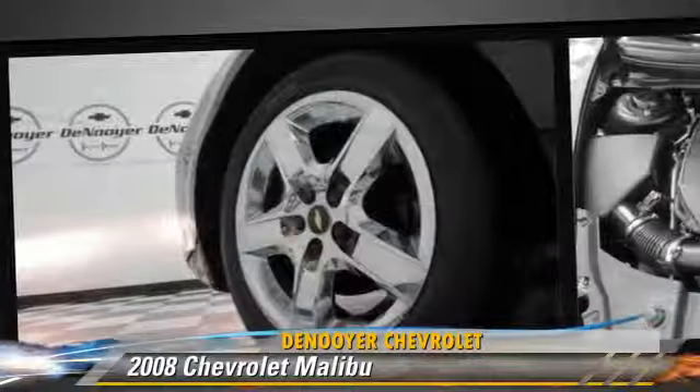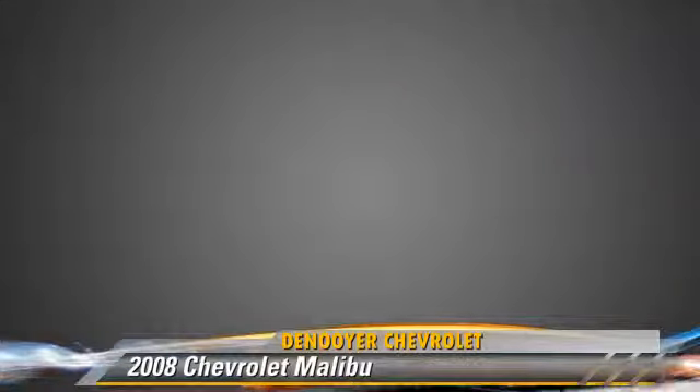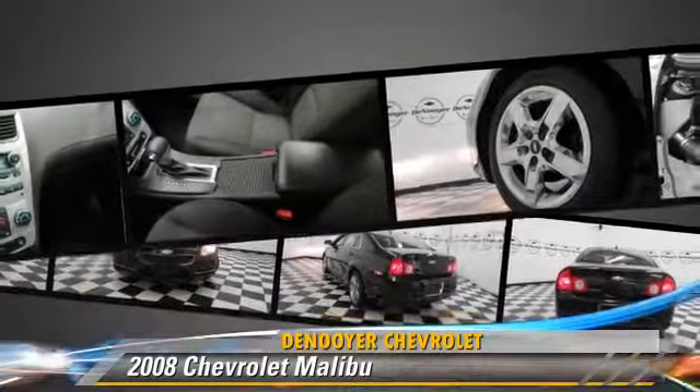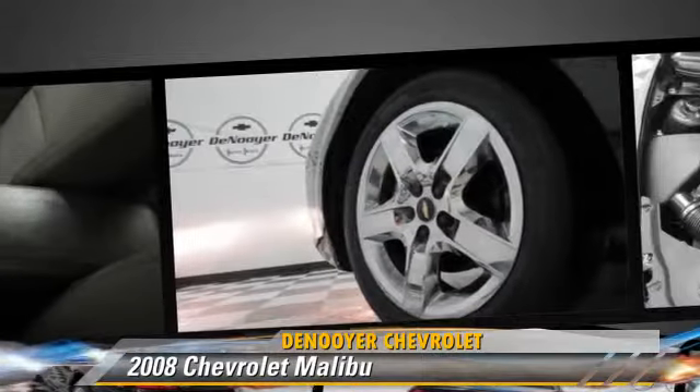This Chevrolet features dual front airbags, a CD player, and power windows. Safety features include traction control, stability control, and four-wheel ABS.